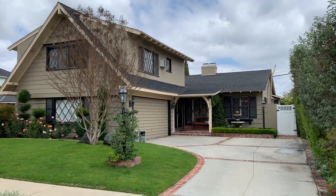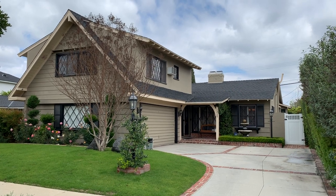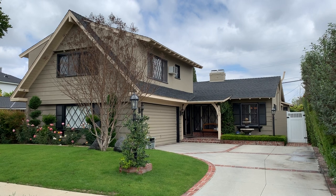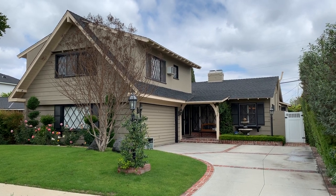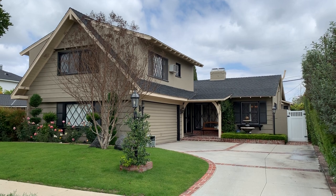Hey everybody, this is Alan Taylor and I'm excited to be showing you 13107 Hesby Street located in the Hidden Woods area of Sherman Oaks, between Fulton and Coldwater Canyon just north of Riverside. Hidden Woods is a very popular neighborhood with only a couple of entrances in.